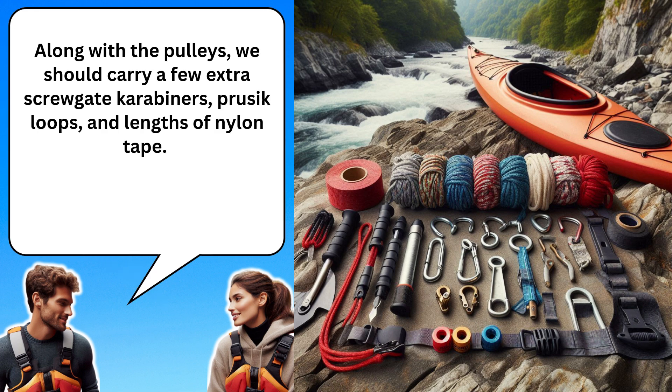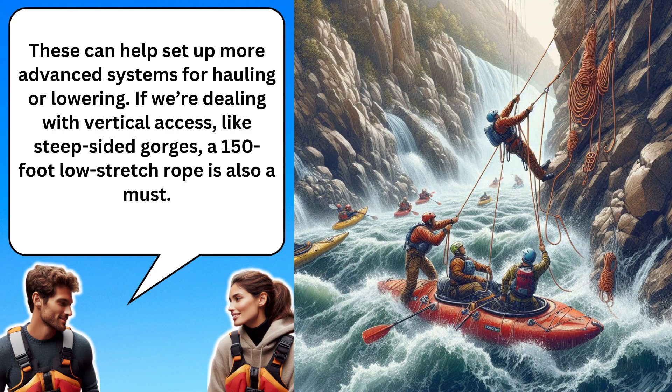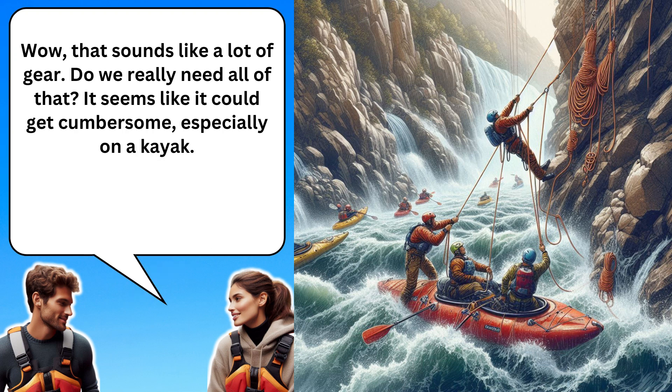Along with the pulleys, we should carry a few extra screw gate carabiners, prusik loops, and lengths of nylon tape. These can help set up more advanced systems for hauling or lowering. If we're dealing with vertical access, like steep-sided gorges, a 150-foot low stretch rope is also a must. Wow, that sounds like a lot of gear. Do we really need all of that? It seems like it could get cumbersome, especially on a kayak.